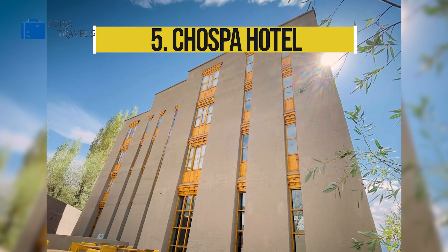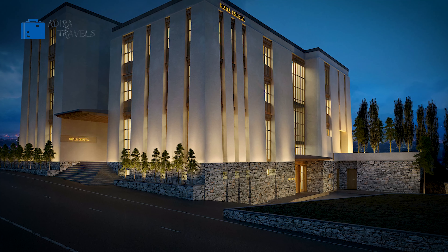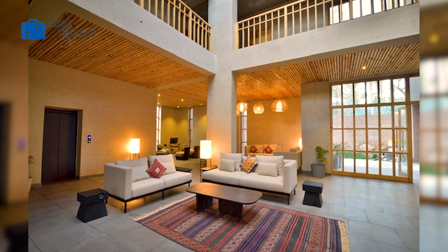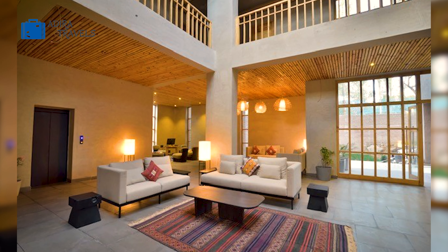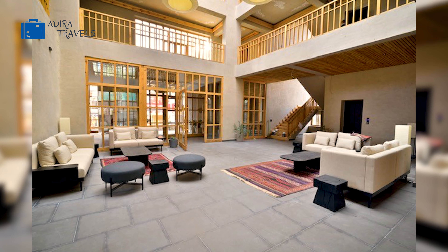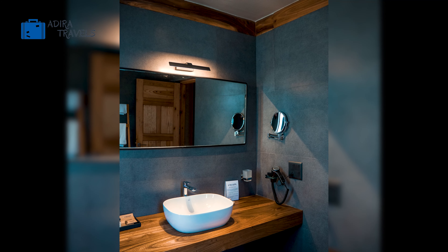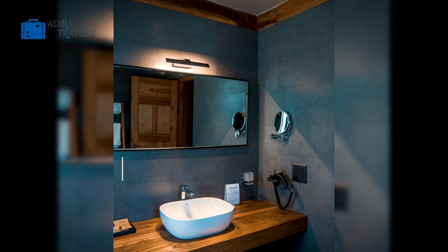The Chospa Hotel. This hotel is one of Leh's newest premium hotels and is perfect for those visiting Leh from a big international city. Simple, clean, and minimalistic would be the three words to describe this hotel. They also have an amazing restaurant which serves the best of Ladakh and international dishes. The rooms here are quite large and complete with all the premium facilities, though their windows are a bit smaller compared to the other hotels on this list.